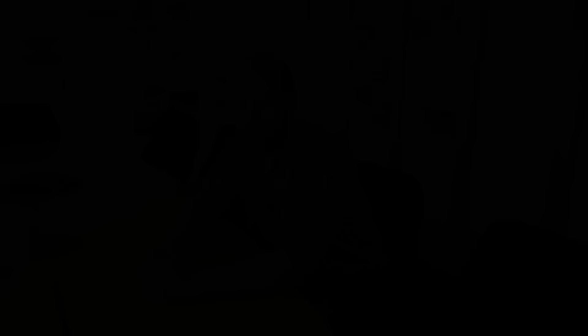There have been reports of problems at Premier Farnell — disappointing sales results that led to the ousting of their CEO. Does this have any effect on Raspberry Pi or the foundation? No. Farnell have been great partners for us. Pi has been a pretty successful business at Farnell. We don't expect any change — we love working with Farnell and we very much hope they love working with us.